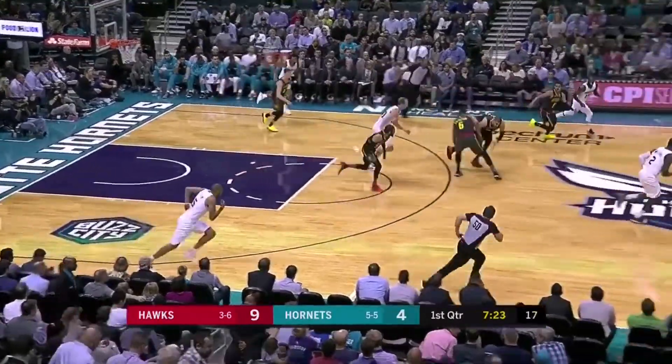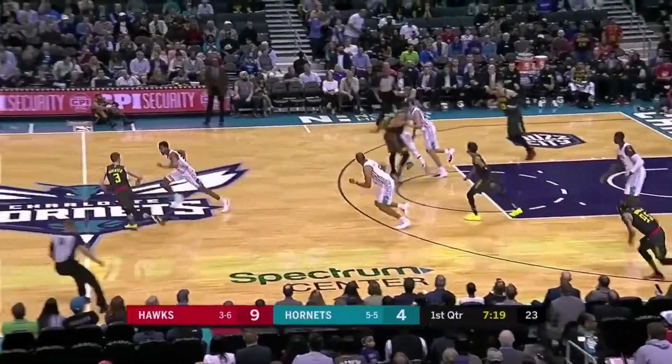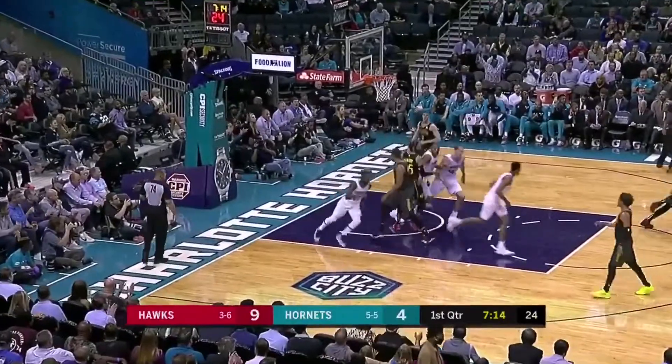Marvin Williams has made the only field goal. There's a turnover, and Kemba gets it back — just took it away from Young. Numbers for the guys in white, and Kemba cracks the seal.